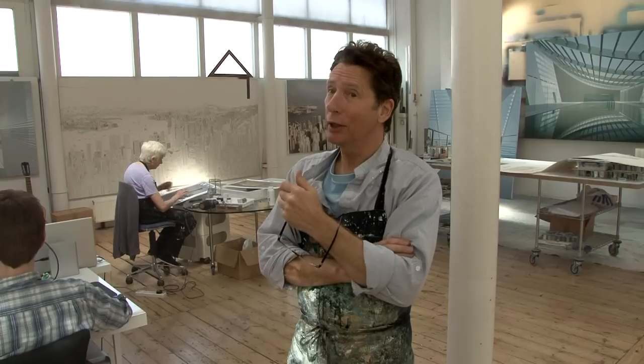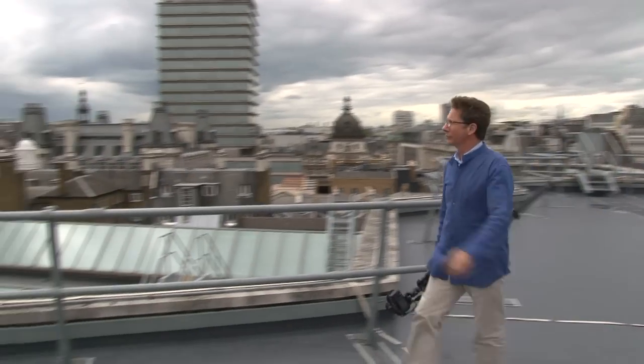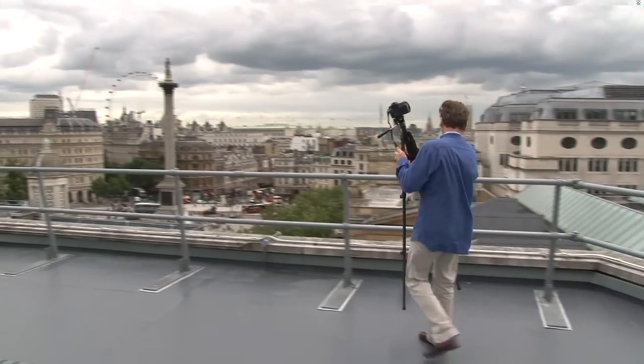I was invited by a curator to look at the view from the roof of the National Gallery, and I spent probably 10 days going up, looking around in different weather conditions. It is an extraordinary view — a very privileged and special view.